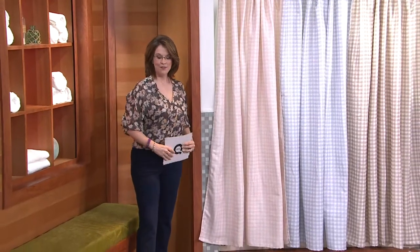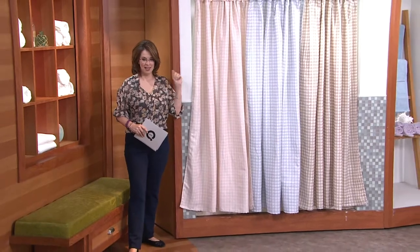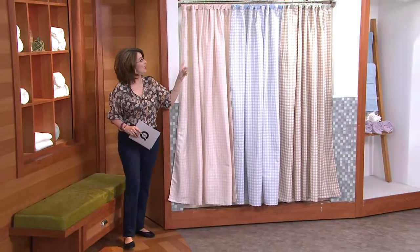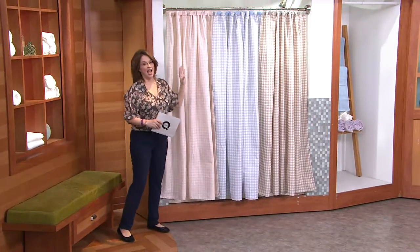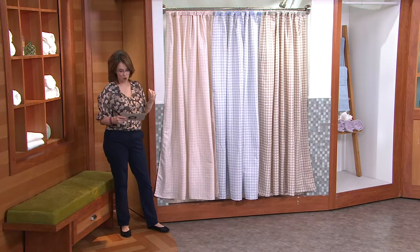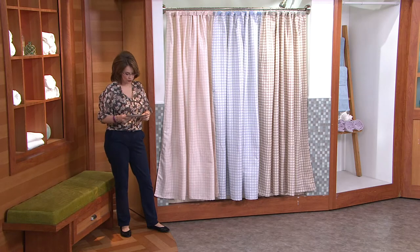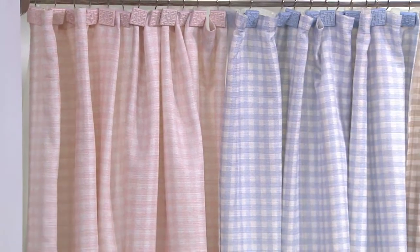In our second hour, we feature from Tim Gunn his collection — the gingham shower curtain set with the hooks and the matching hooks. Final quantities are available at $24.84 or five easy payments of $4.97. These are exclusive for QVC, and today is the first day on the five easy payments.